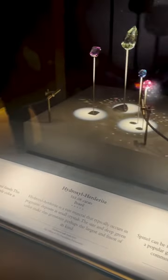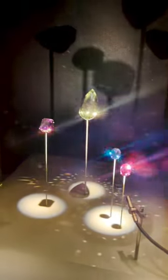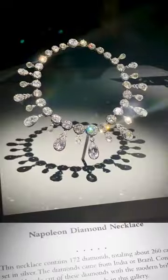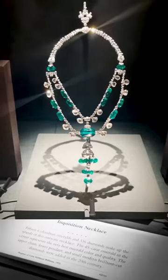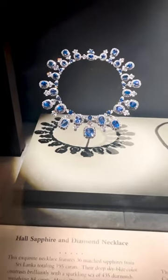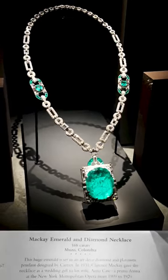It was amazing to see some of the most beautiful pieces in history all in one place, such as the Marie Antoinette earrings, the chalk emerald, Napoleon's diamond necklace, the Marie Louise Diadem, the Inquisition necklace from India, and all of these other beautiful pieces with large stones displayed here at this museum.